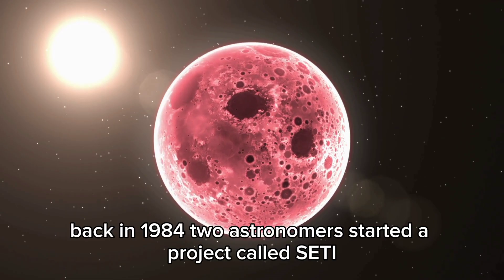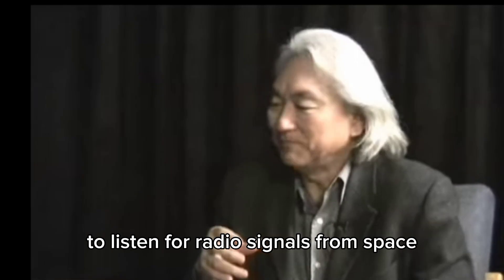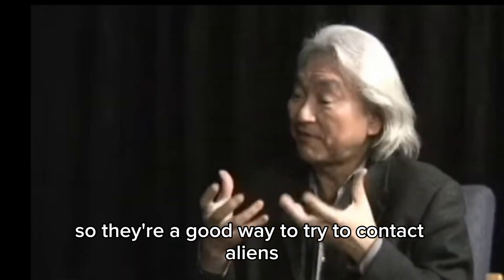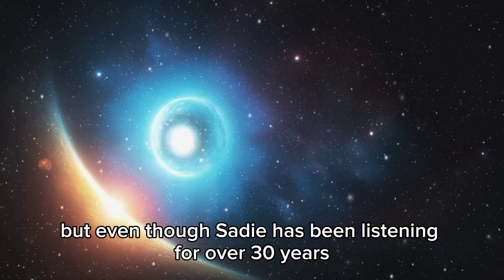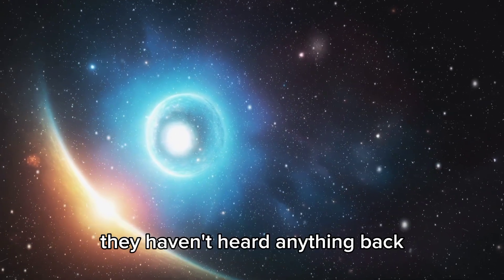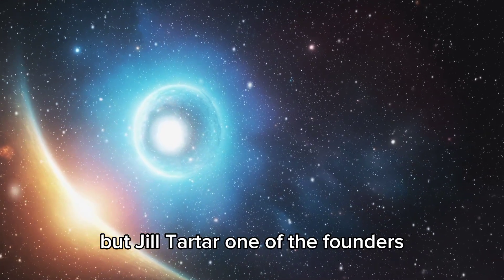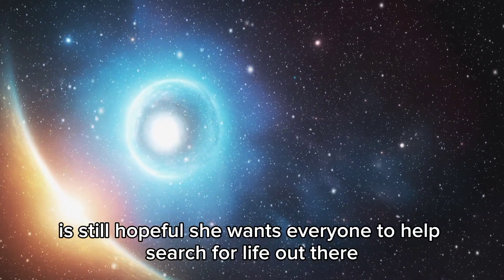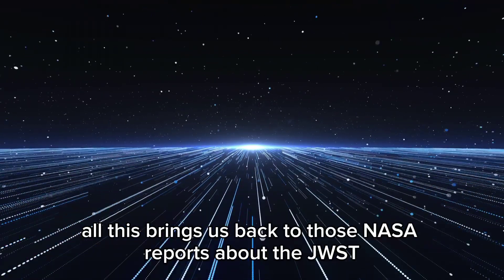Back in 1984, two astronomers started a project called SETI to listen for radio signals from space. Radio waves can travel really far, so they're a good way to try to contact aliens. But even though SETI has been listening for over 30 years, they haven't heard anything back. Jill Tartar, one of the founders, is still hopeful and wants everyone to help search for life out there.